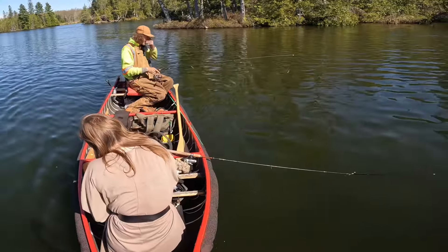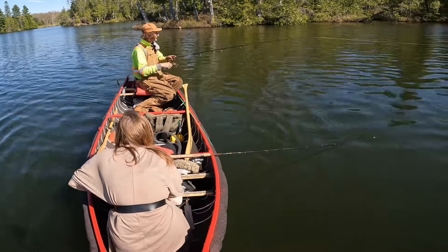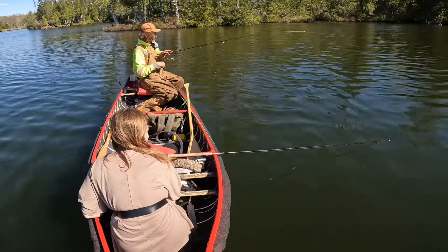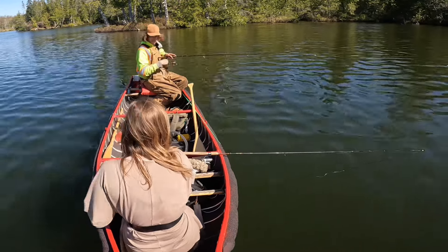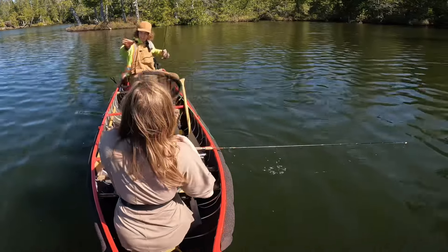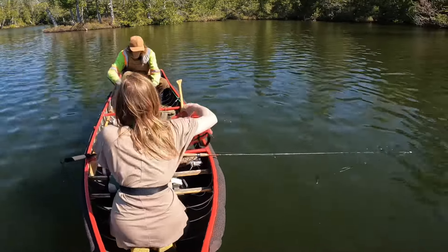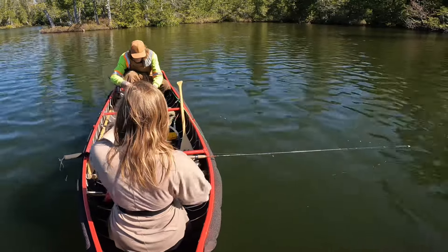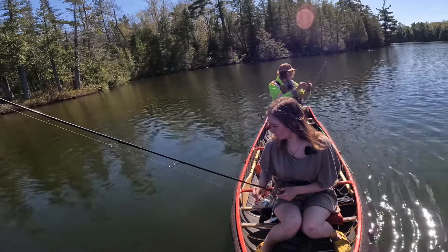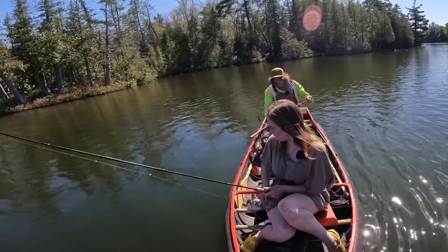Trying to get you a friend — there's a nice male jumping over in here. Goodbye! Another little guy. You got one? Yeah, you got one! Oh yeah!